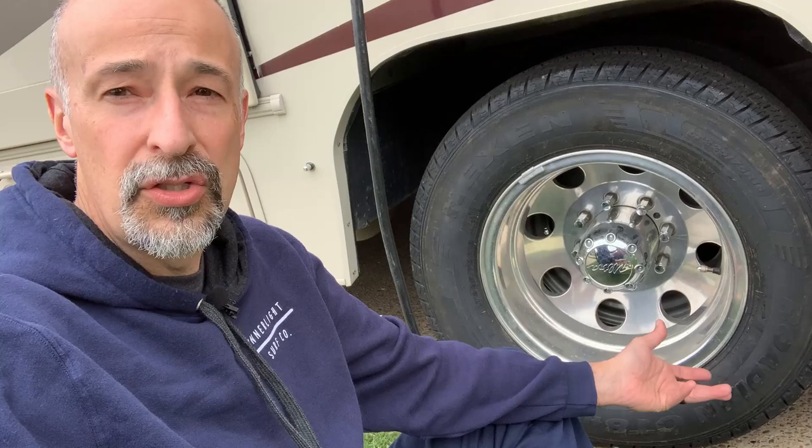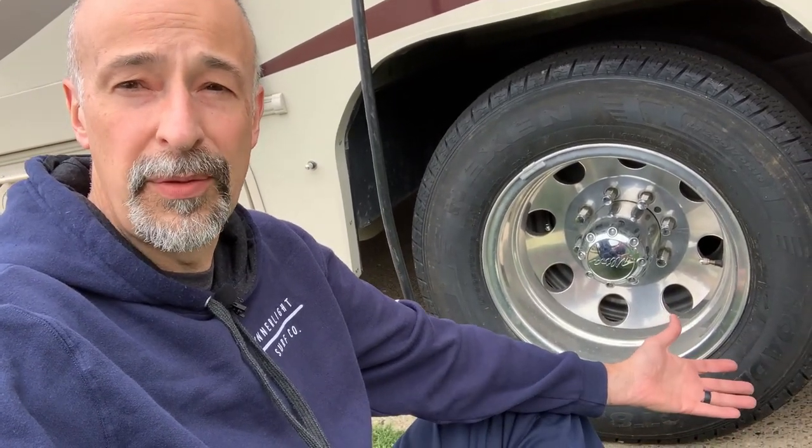So how did we get flat spots? The RV sat too long in super hot weather. August and September were some of the hottest months in 2020 for us, and we should have moved the RV more. We should have rotated the tires and done some things to prevent that, but all in all we ended up having to buy new tires.